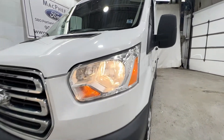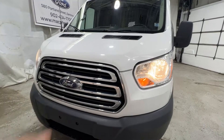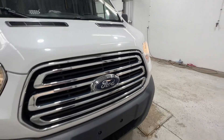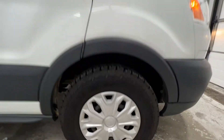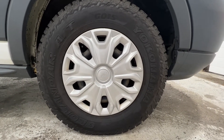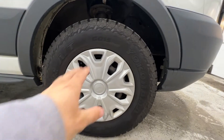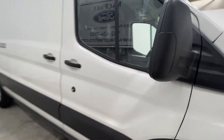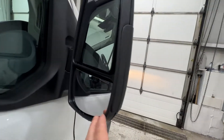Starting out front we do have your standard halogen headlights with the chrome surrounds. We also do have a nice chrome grille there as well. We do have these 16-inch steel wheels on an LT 225-75 tire, with a nice aluminum look hub cover there. We do have standard length mirrors with the blind spot mirror there as well.